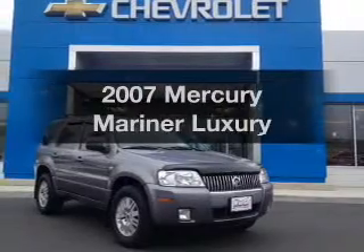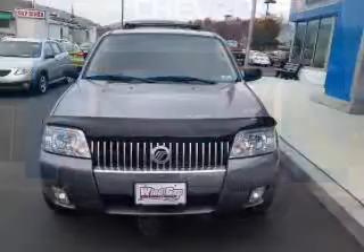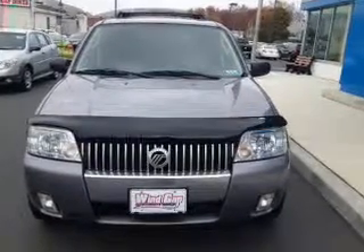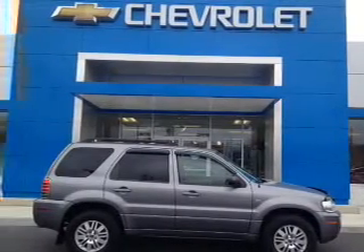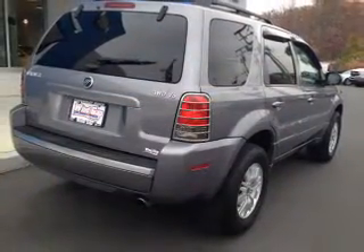Check out this 2007 Mercury Mariner if you're looking for a first-rate auto — this one could be yours today. The powertrain includes four-wheel drive with a reliable six-cylinder engine connected to a smooth-shifting automatic transmission. The anti-lock braking system will help keep you safe on the road. There's nothing like a sunroof on a nice day.